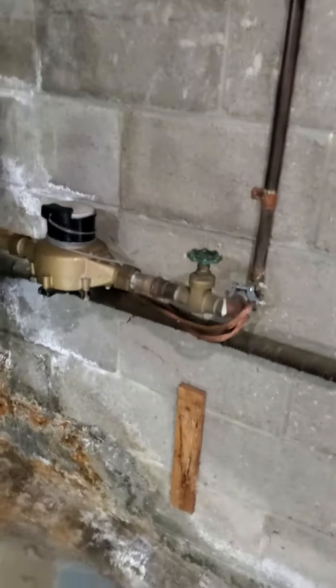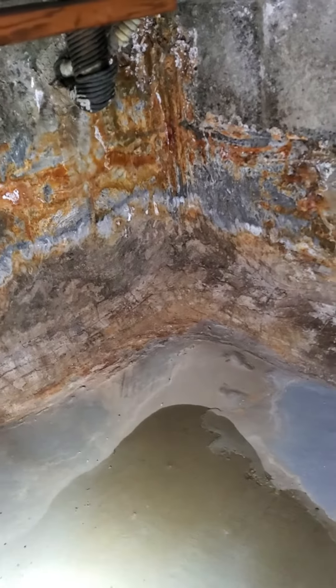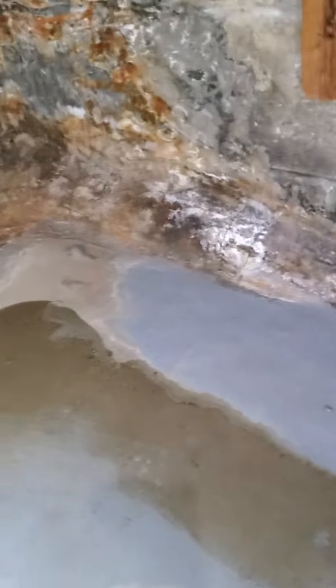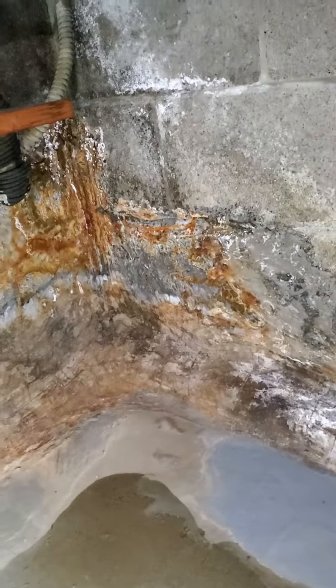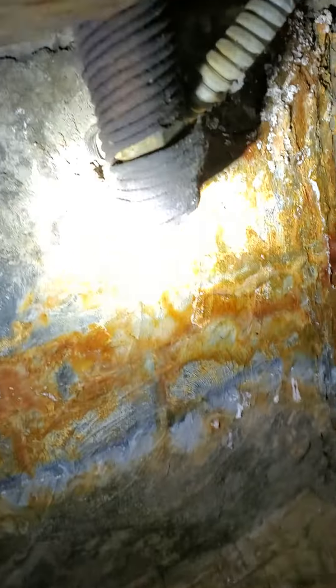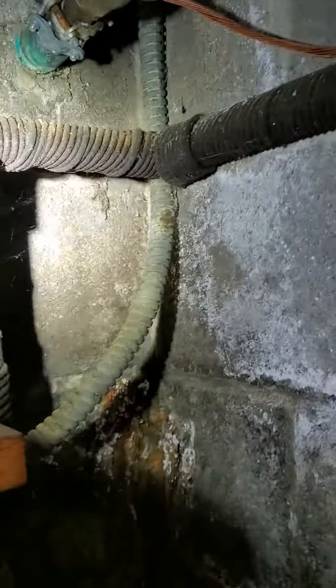Okay, leaky basement, black walls. The homeowners bought the place about six months ago and were not told about any leaky basement. Most of the water is coming in at this corner, because on the outside there will be gaps and openings on the outside of the block where the pipe comes through.